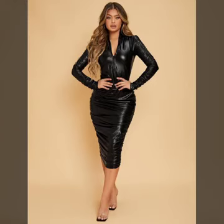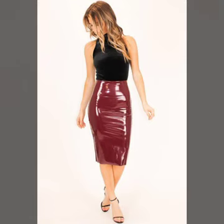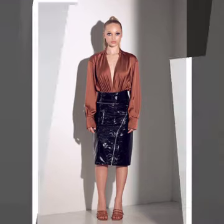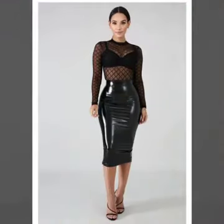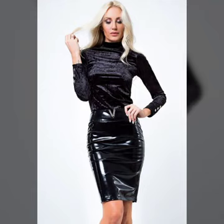Hello everyone, welcome back to my YouTube channel Latex High Fashion. How are you? I hope you are fine and doing well. Friends, this is me Asya, and today I will show you in this video so attractive and trendy, most demanding ideas of leather skirts for girls and women, and different variety of skirt ideas you will see in this video. I hope you like it.